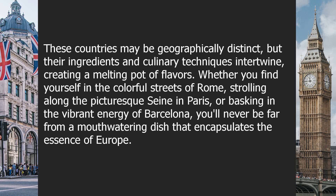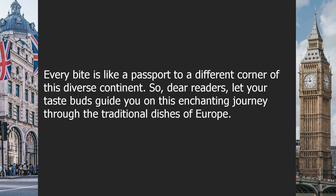Whether you find yourself in the colorful streets of Rome, strolling along the picturesque Seine in Paris, or basking in the vibrant energy of Barcelona, you'll never be far from a mouth-watering dish that encapsulates the essence of Europe. Every bite is like a passport to a different corner of this diverse continent.